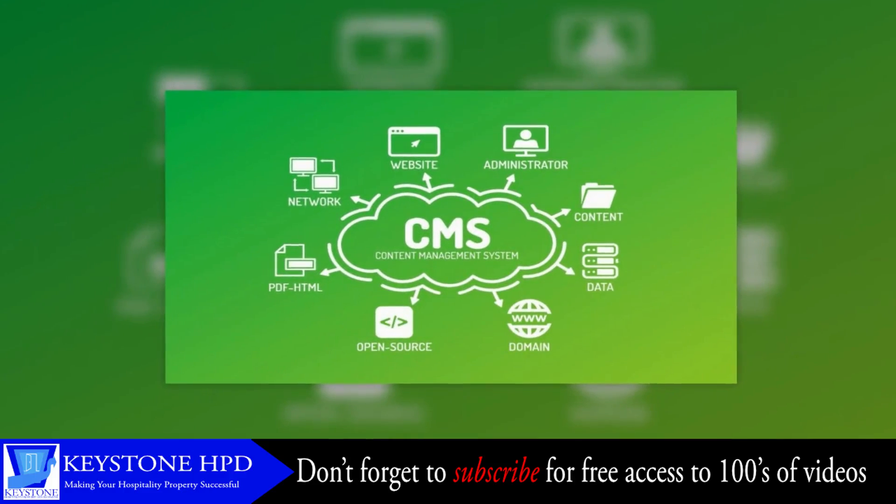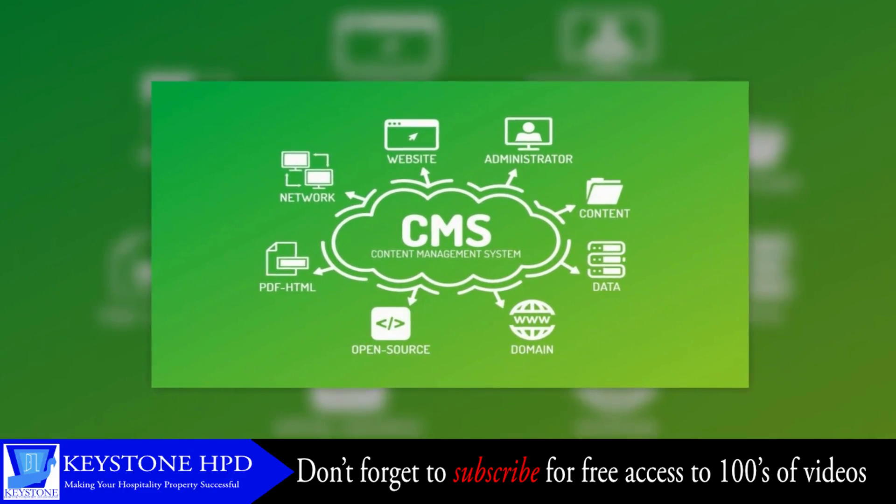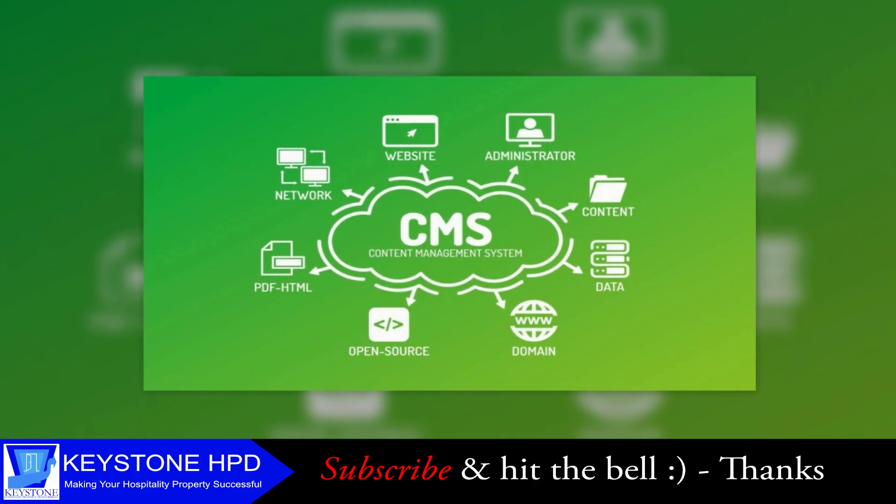How do you get found online and get more direct bookings? By using the right content management system. In this episode, I'll tell you what to look for.